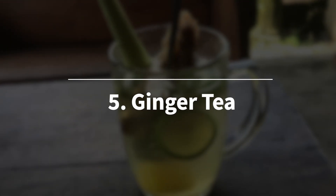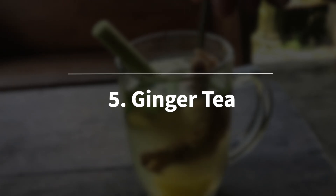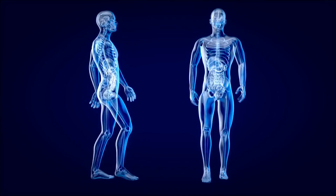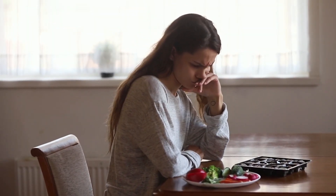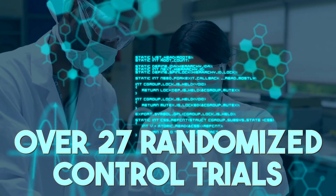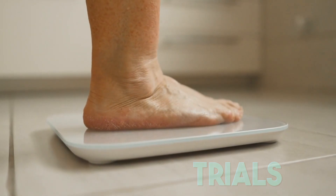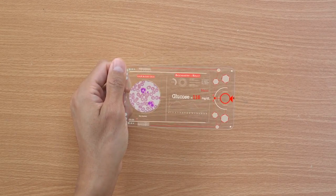At number 5, we have ginger tea. Ginger has long been known for its thermogenic properties, meaning it increases the body's temperature and helps burn fat. Consuming ginger tea can boost metabolism and reduce appetite, leading to fewer calories consumed throughout the day. A recent meta-analysis across over 27 randomized controlled trials found that ginger consumption led to significant reductions in body weight and belly fat, as well as improvements in blood sugar levels.